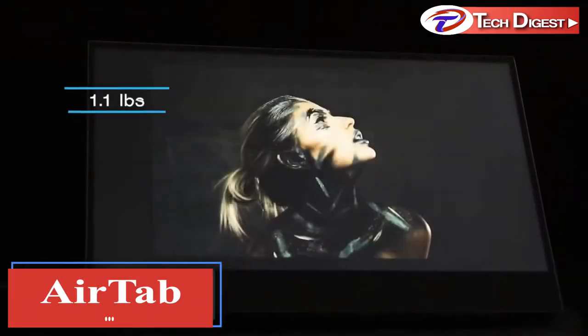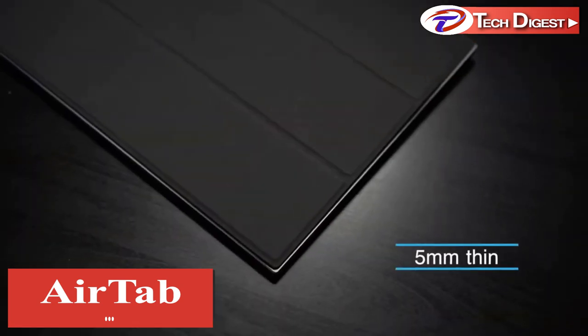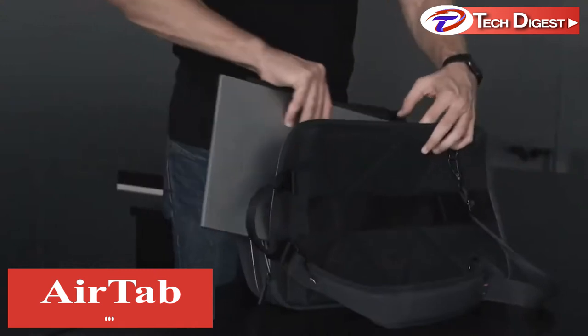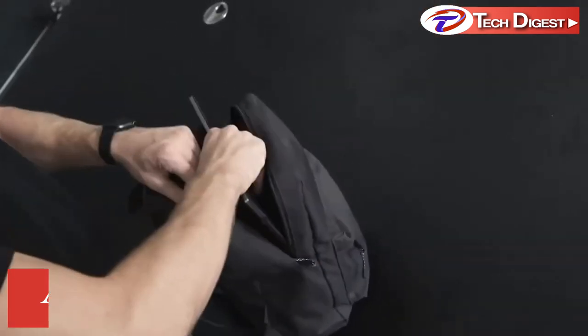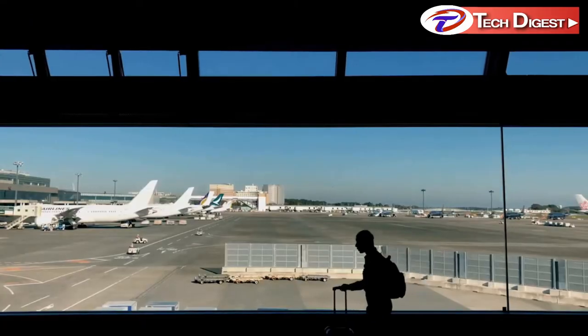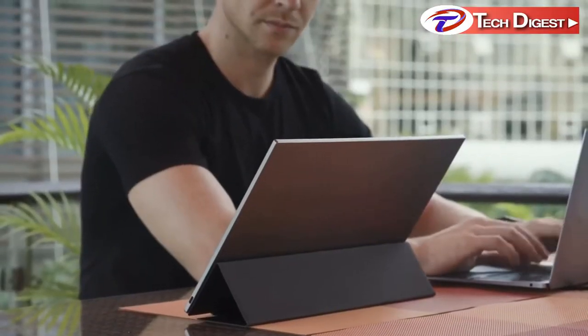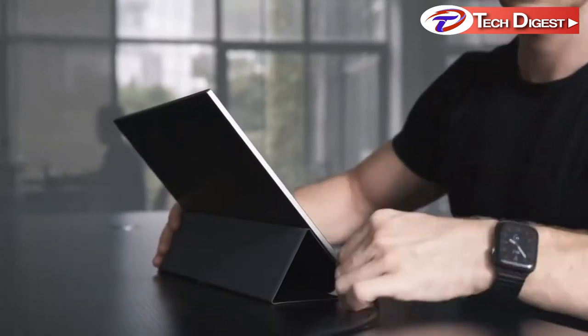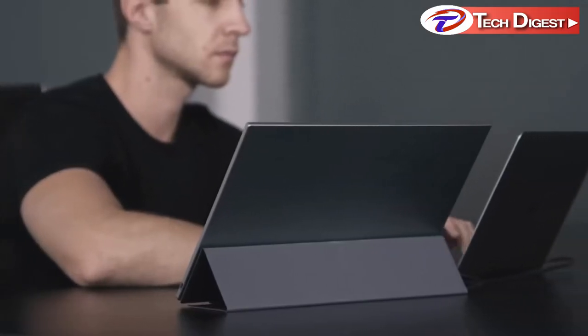Introducing AirTab, an ultra-light monitor perfect for using anywhere. Slimmer than an iPad Pro, it easily fits into any bag. Wherever you go, AirTab is your ever-ready companion. It's a smart solution that instantly boosts your productivity. A magnetic cover superbly safeguards the AirTab, and it can be set up in seconds and used in three different ways.